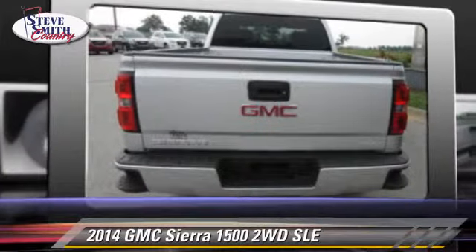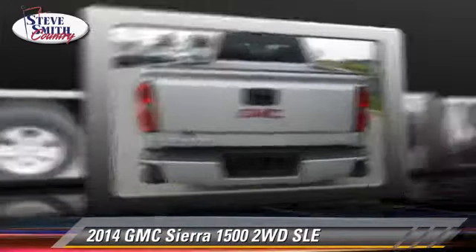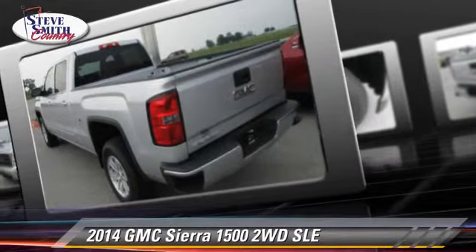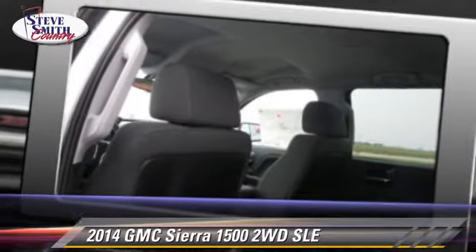This GMC features privacy glass, dual front airbags, and alloy wheels. Safety features include OnStar, stability control, and ABS.